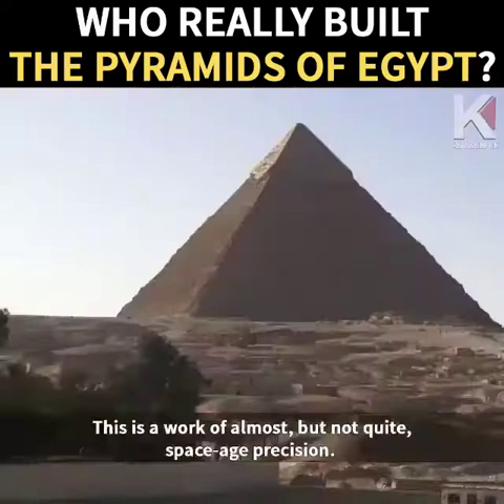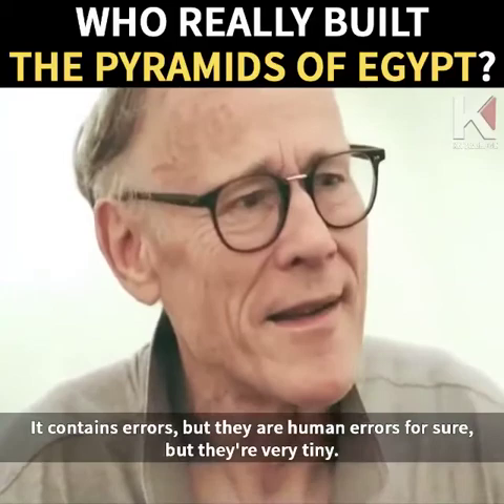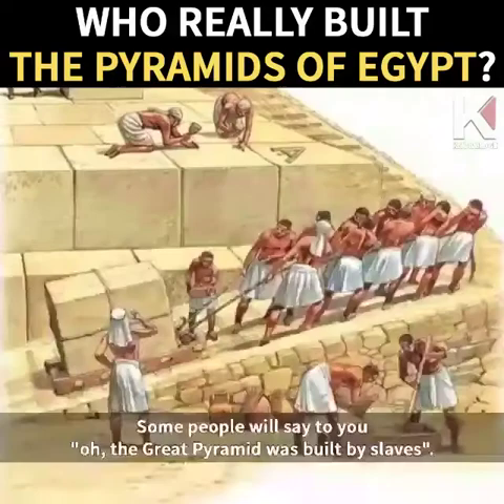This is why I'm forced to consider the possibility of a lost civilization in the human story. This is a work of almost — but not quite — space-age precision. It contains errors, but they are human errors, and they are very tiny. There is great precision, great skill, great craft.